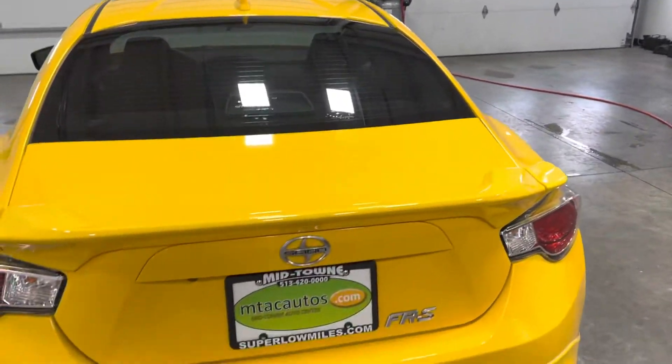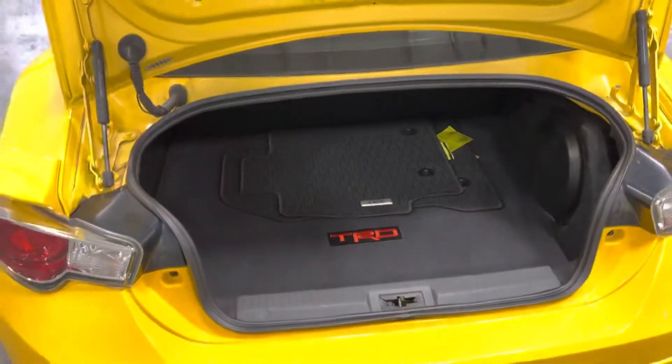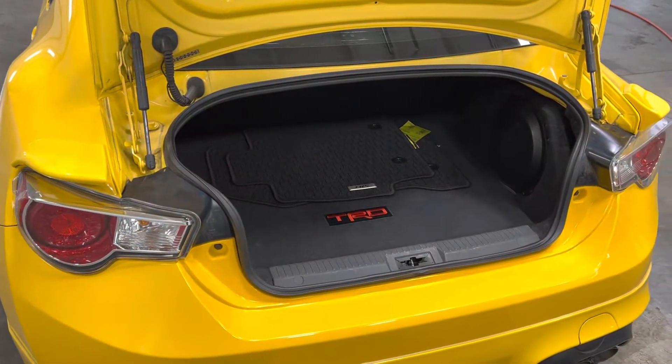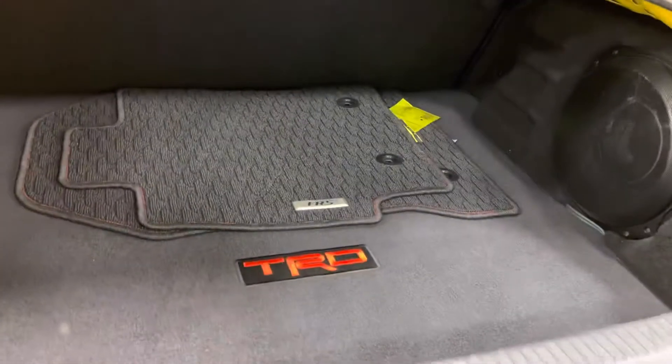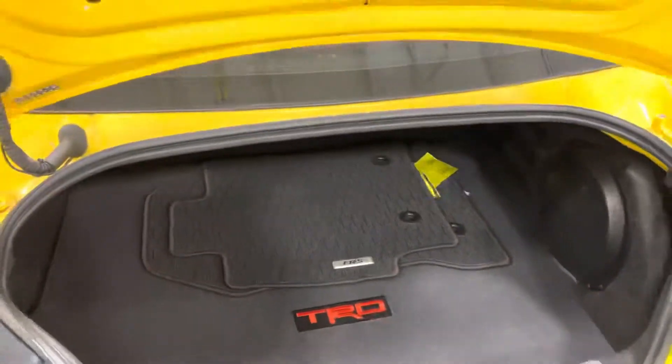You got your backup camera. We're gonna go ahead and pop the trunk. Take a look in the trunk — you got the carpeted floor mats, and we have the all-weather ones installed right now. Plenty of room back here with plenty of storage space for whatever you need.